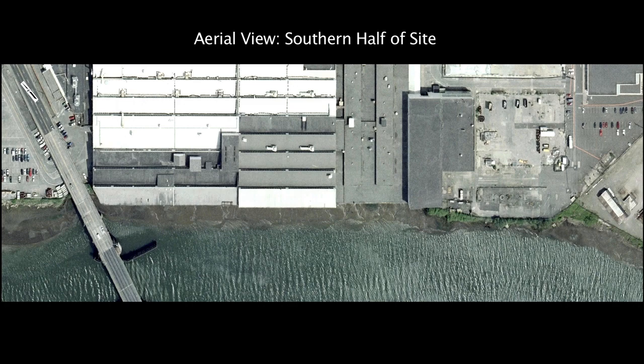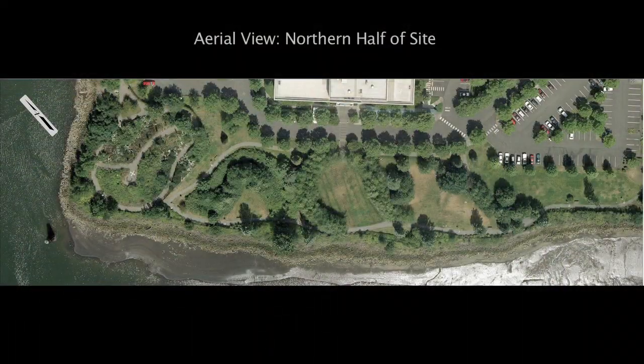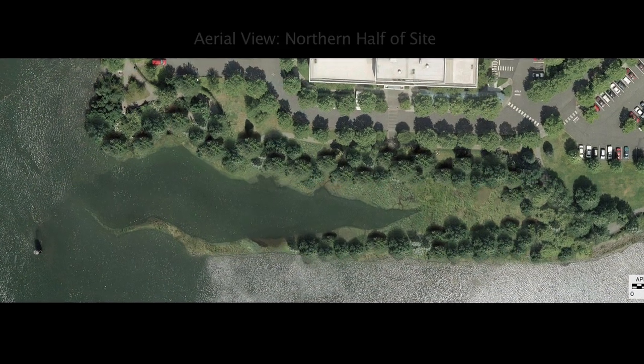The restoration plan called for reshaping the shoreline and adding 170,000 native plants and large woody debris. The result is the largest habitat restoration in the Lower Duwamish River, including two and a half acres of intertidal wetlands.